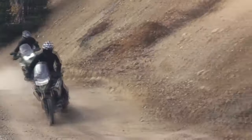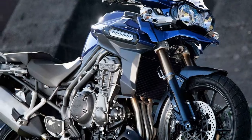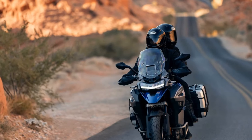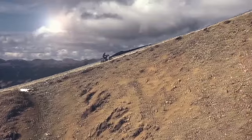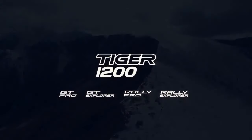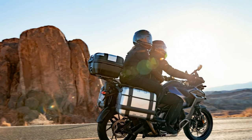Both variants of the Triumph Tiger 1200 Explorer retain Brembo Stylima braking components, featuring dual four-piston monoblock radial front calipers gripping 320mm floating discs, along with a one-piston rear caliper and 298mm disc. Standard features include cornering ABS and cornering traction control. The Showa semi-active suspension system offers on-road and off-road damping modes, with nine settings ranging from sport to comfort within each mode, automatic rear preload adjustment, and front and rear travel measuring 7.9 inches.